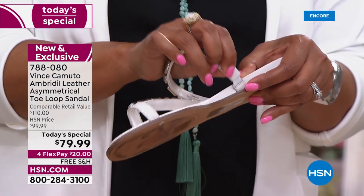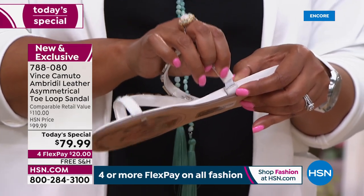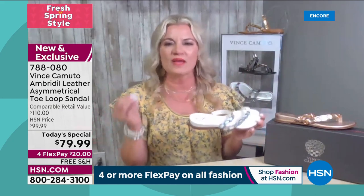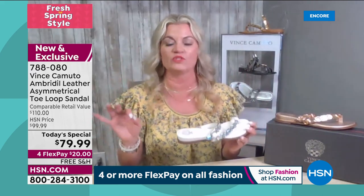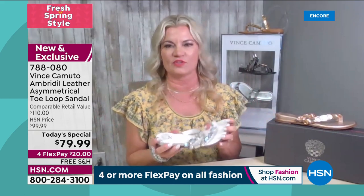There are so many added details — super, super comfortable. When I'm out in the field talking to customers, they ask why don't you make 5½s and 12s. So we made them, exclusive to HSN in medium and wide widths, which is really hard to find. We thought about all that when we did this for you.